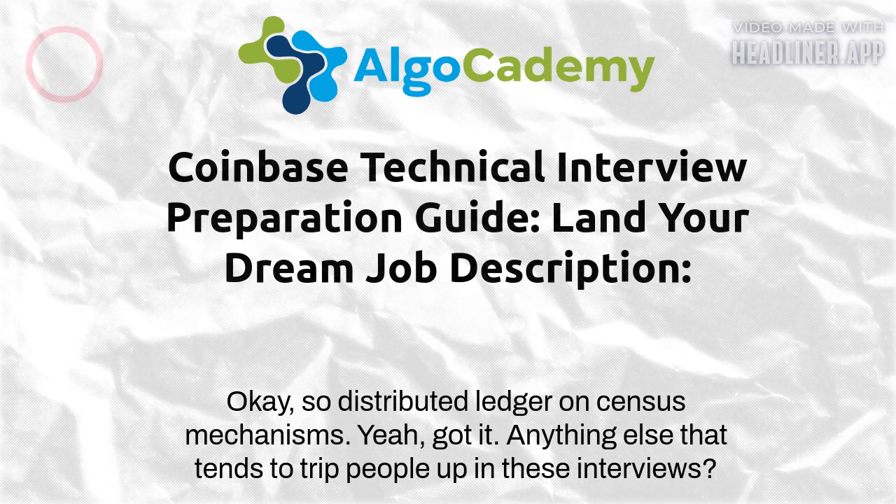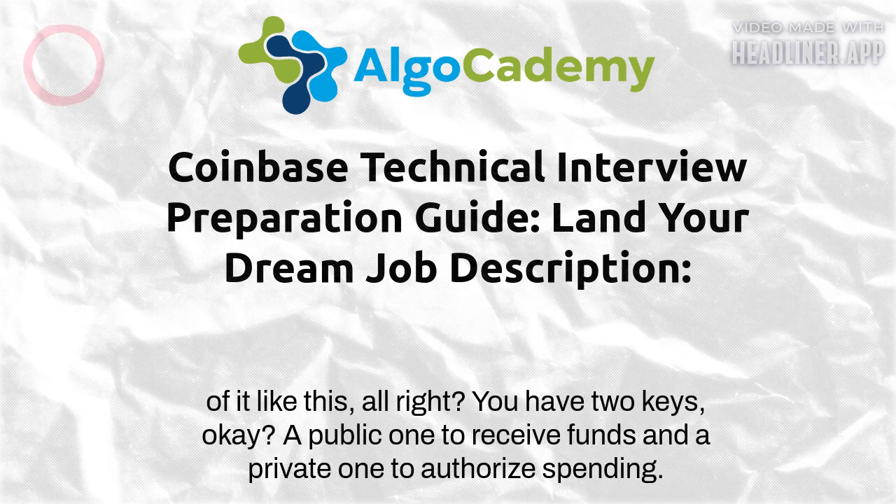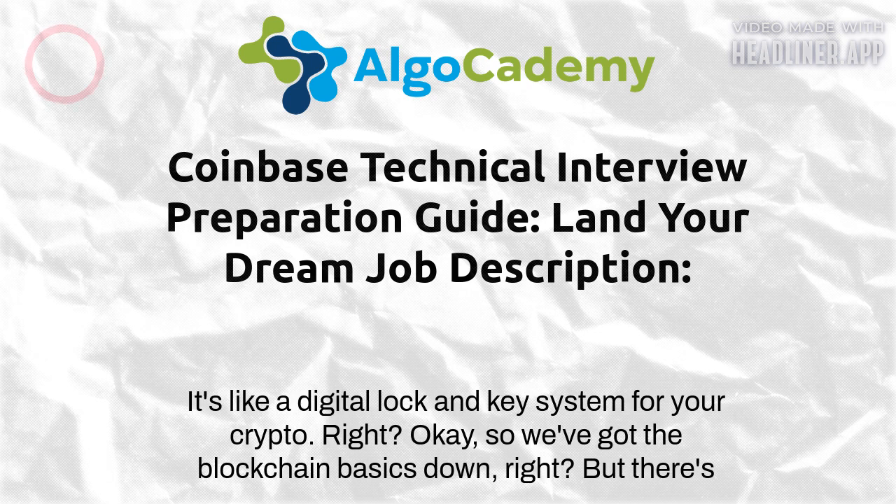Public key cryptography is another important one — it's how blockchain ensures secure transactions and verifies identities. Think of it like this: you have two keys, a public one to receive funds and a private one to authorize spending. If you can explain that confidently, you'll be a step ahead of many candidates. It's like a digital lock and key system for your crypto.